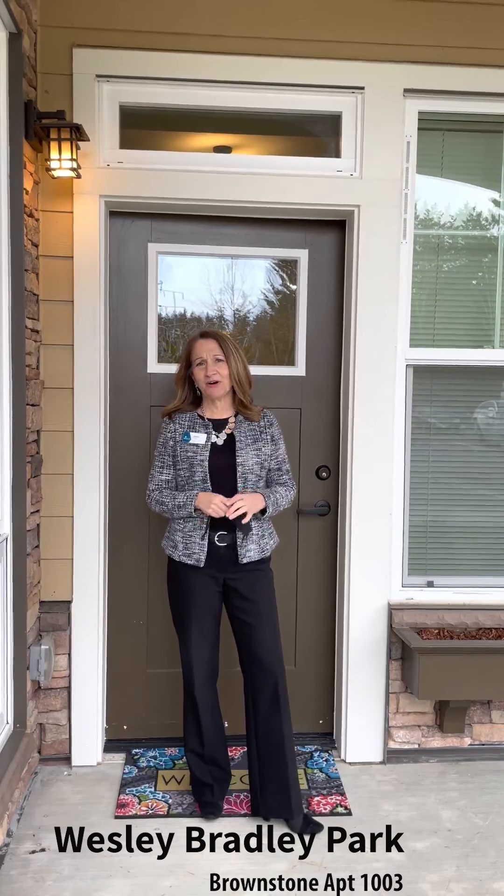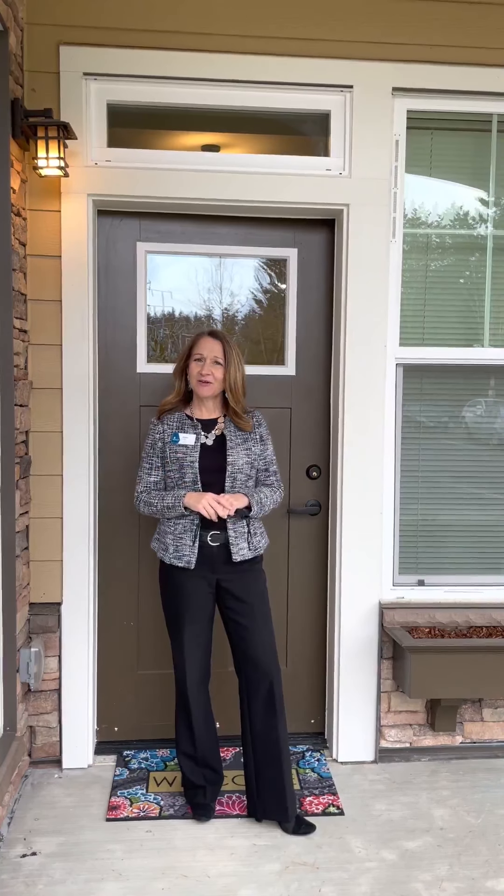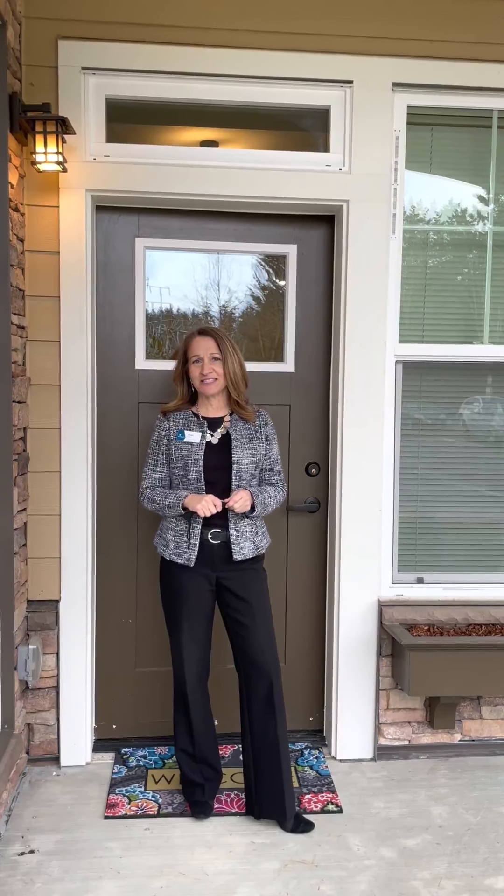Hi, welcome to Wesley Bradley Park. I'm Joan Engel. I am the Community Relations Director here at our campus, and I wanted to show you one of our Brownstone apartments. This is Brownstone 1003.